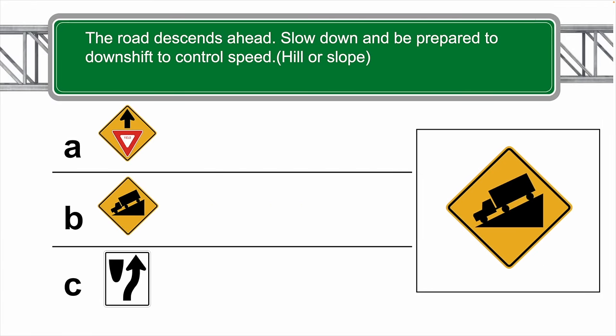The road descends ahead — slow down and be prepared to downshift to control speed. A hill or slope. The correct answer is B.